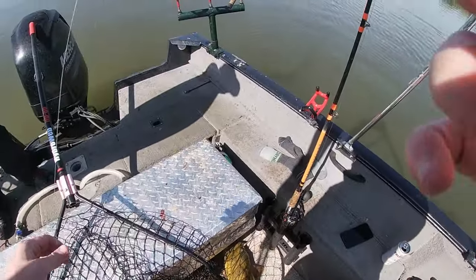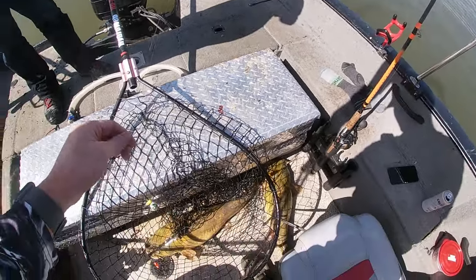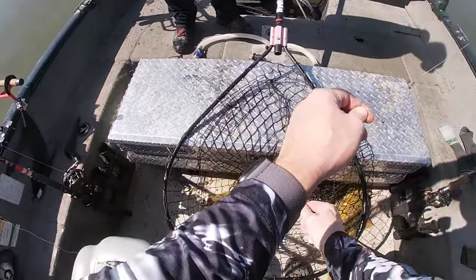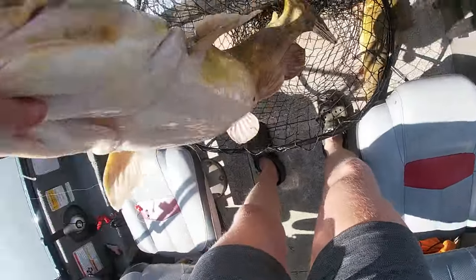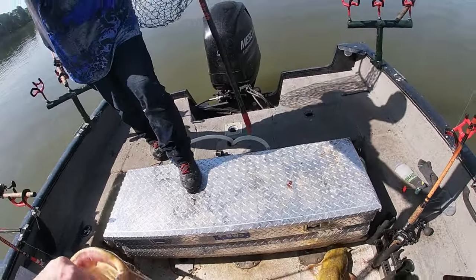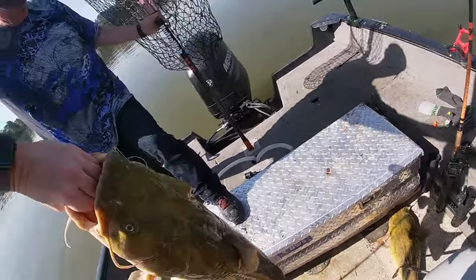This is an absolute flathead beatdown out here on the Coosa River! That's a nice one right there — and they're getting hooked good with these circle hooks. These Timu circle hooks — Chinese Timu circle hooks. Make sure none of our other rods are going down.